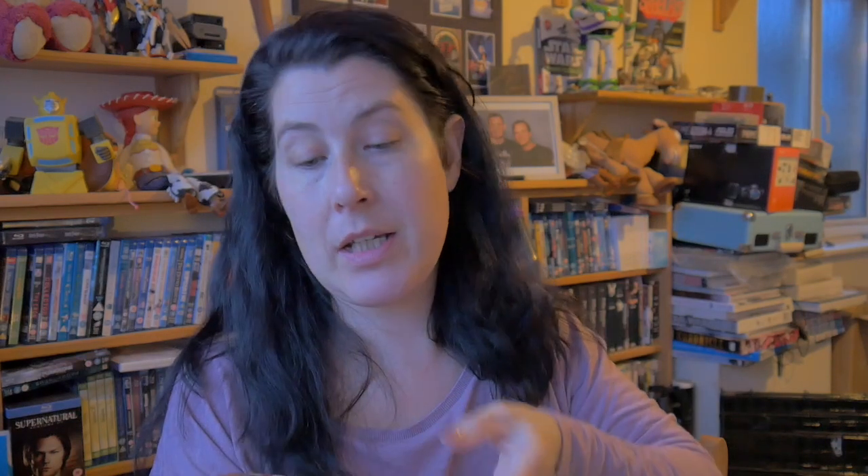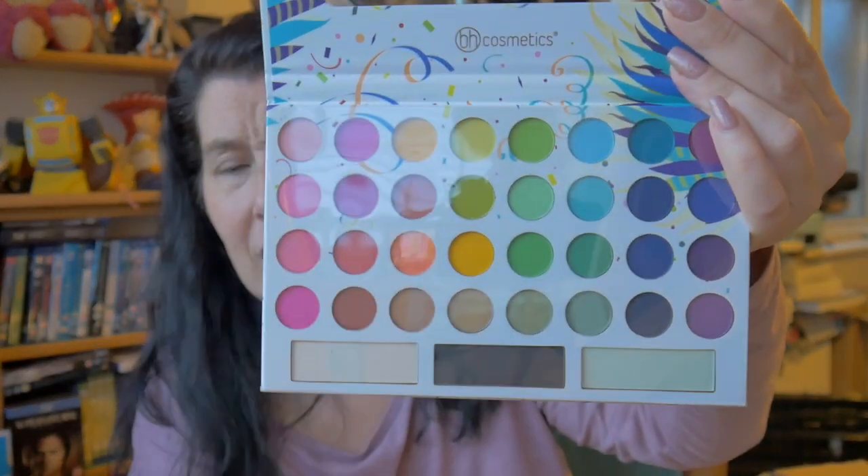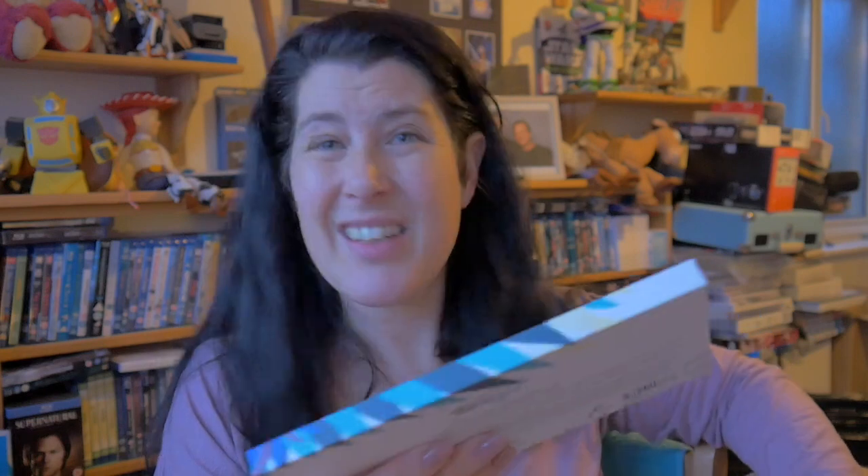I purchased the Take Me Back to Brazil palette just because I've seen it so much. I opened this the other day just for a quick look - the plastic is still on. Look how tiny these are! I was really shocked at how tiny they were. It's fine because it's less waste - I'll probably never use all of them, but I will open it properly at some point.